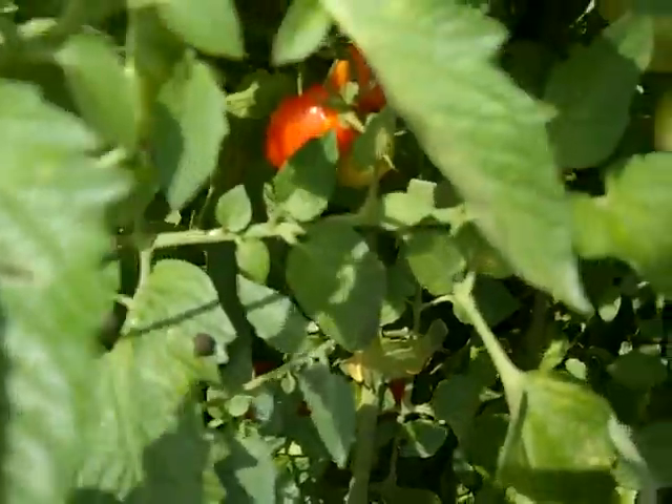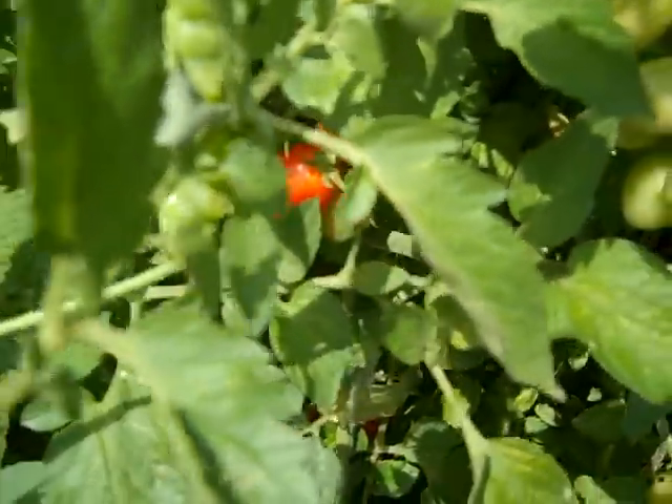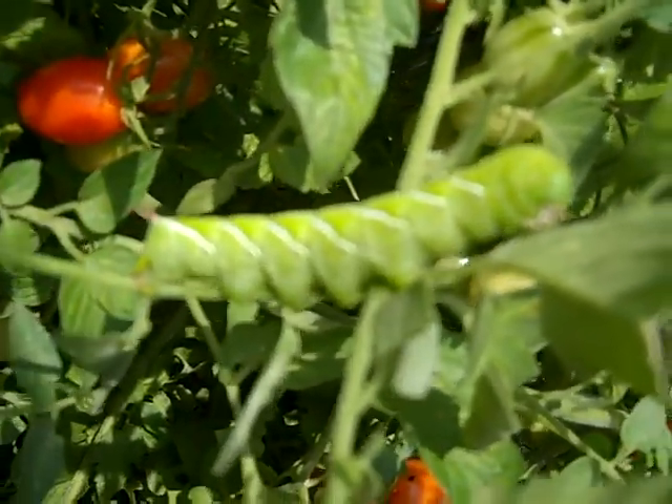So then I was looking for the caterpillar, looking, looking. They're really blended in. I don't know if you can even see him, but then when you turn, there he is, just like that. It's a tomato hornworm.